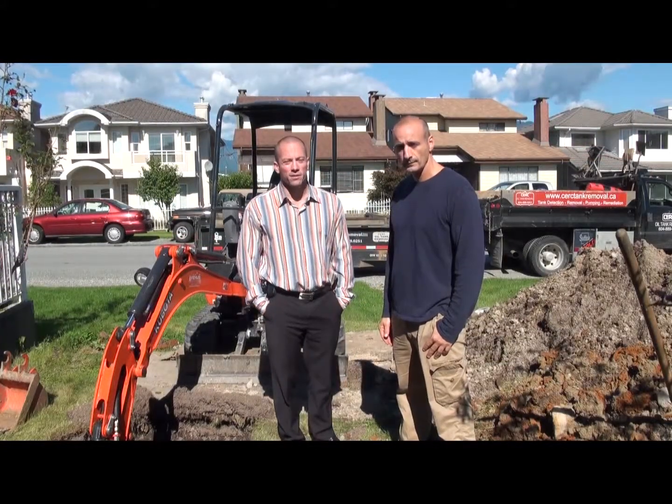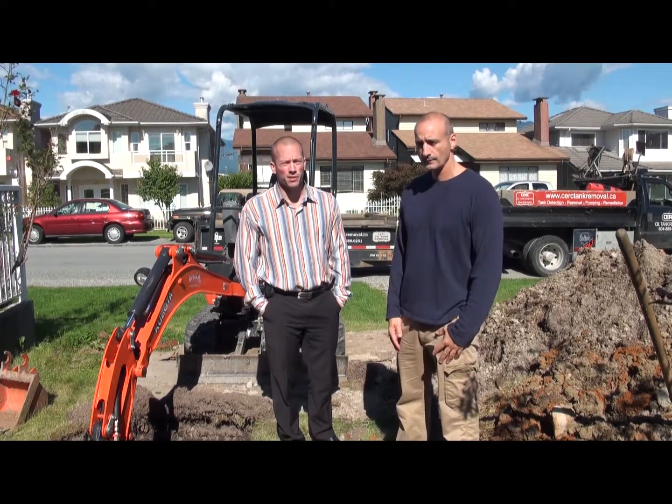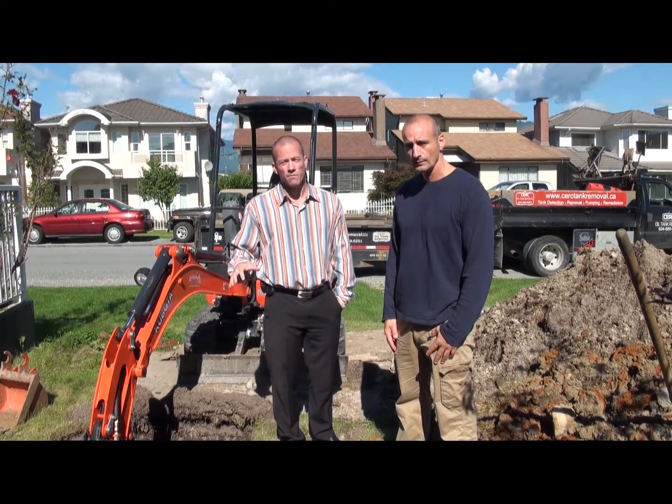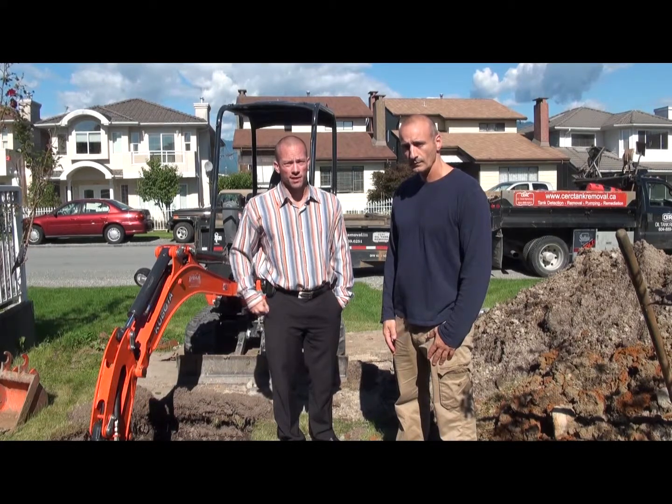Today we're here with Fabio from CERC Oil Tank Removal. He's going to give us information about the necessity behind removing oil tanks, how the bylaws work, and what the process is if you have an underground oil storage tank at your house or if you're looking to purchase a property that has an oil tank.